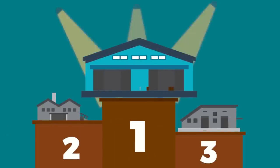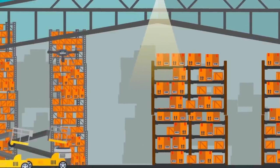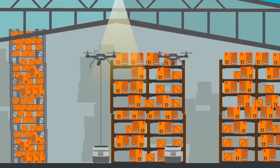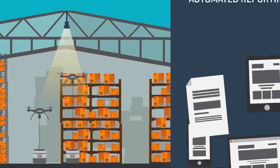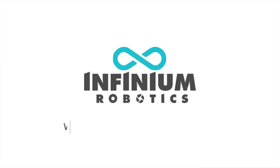With InfiniumScan, your warehouse suddenly gains a super competitive edge: 20 times faster stock taking, improved safety, reduced operational downtime, and increased stock accuracy through automated reporting. InfiniumScan — the AI-based, fully automated inventory management solution for a smarter warehouse.